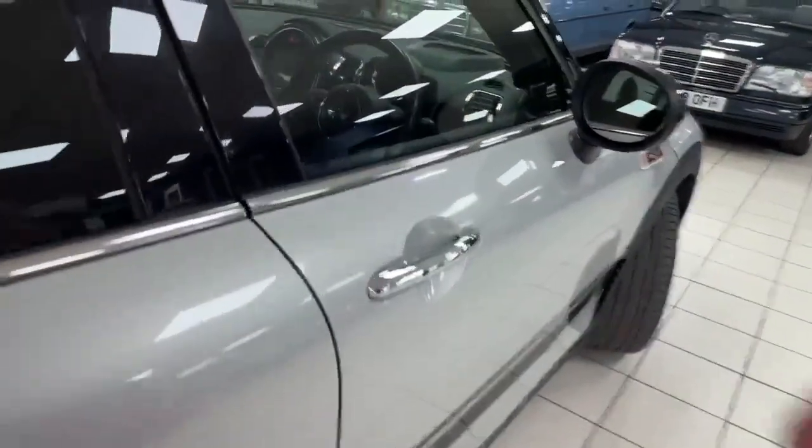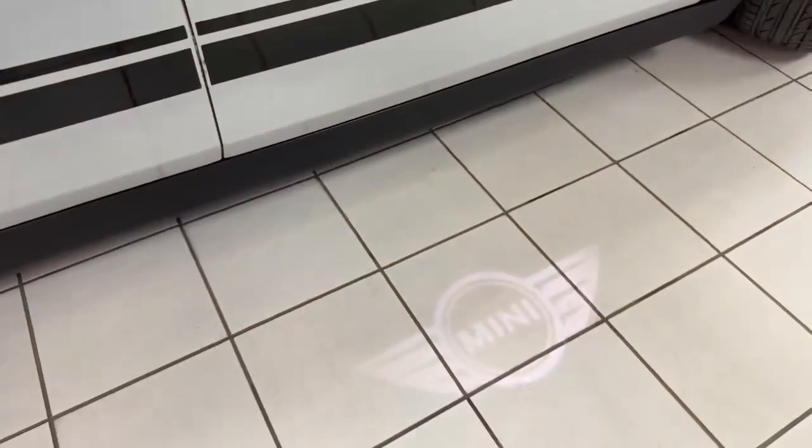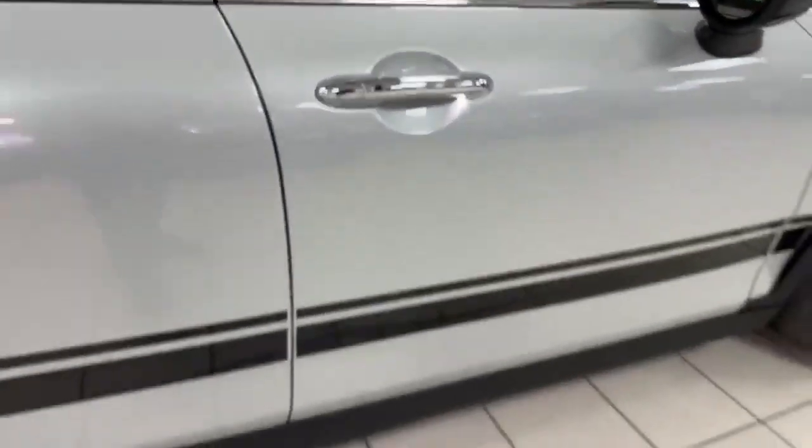This is very cool as well — when you open the driver's door, you get Mini illuminated on the floor down there, all lit up off the handle there. Really cool.